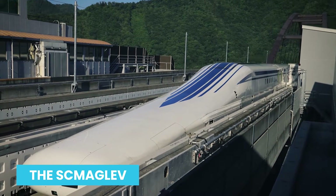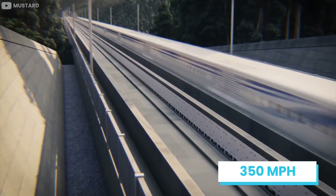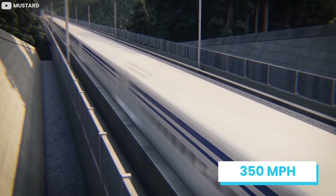The SC Maglev is the world's fastest train, capable of covering a distance at more than 350 miles per hour, and it is owned by the Central Japan Railway Company.